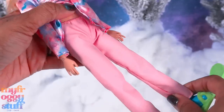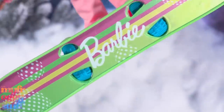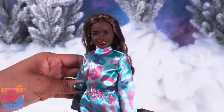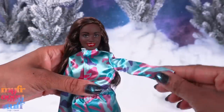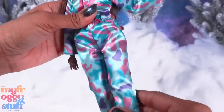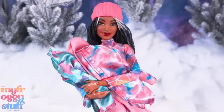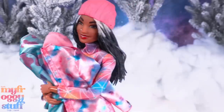She has pink pants with an elastic waistband, blue boots, and a green Barbie snowboard. These dolls are also articulated with movement at the head, shoulder, elbow, wrist, hip, and knee. Aw, thanks for modeling the clothes. I'll take it from here.